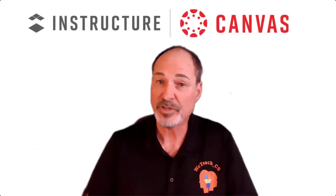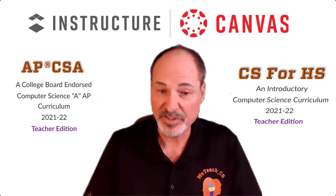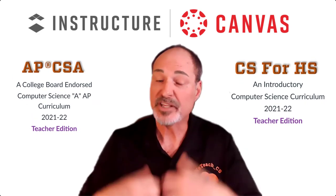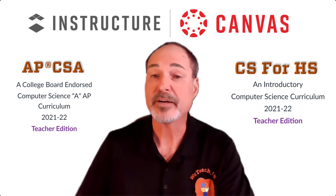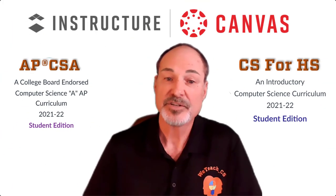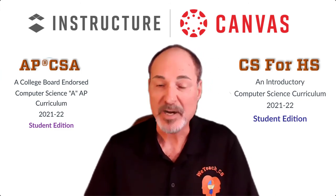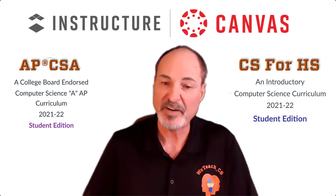Canvas is the platform we use to host the curriculum, and you as the teacher would have access to this Canvas course, which you can then deliver to your own students in whatever way you feel is appropriate. Students can also gain access to the student portion of it — the lessons, the videos, the e-lessons, and so on — much like a student textbook would provide.